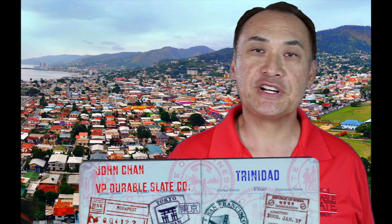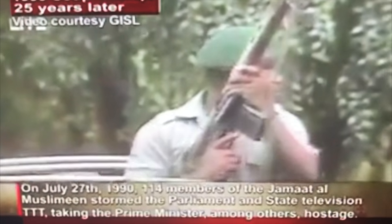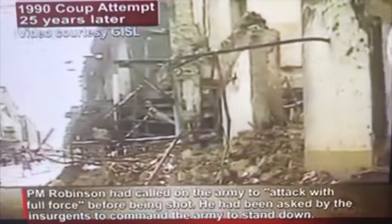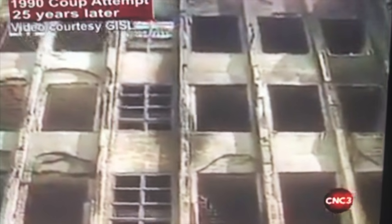We're here on the remote island of Trinidad at the House of Parliament, also known as the Red House. In 1990, there was a failed coup attempt here and it left this historic building in ruins. It was burnt and riddled full of bullet holes. Not only was it an eyesore for the community, it was also a total waste of a beautiful historic building.